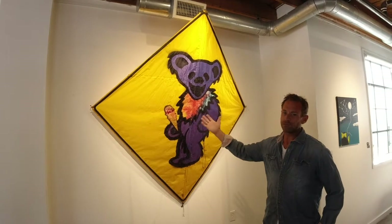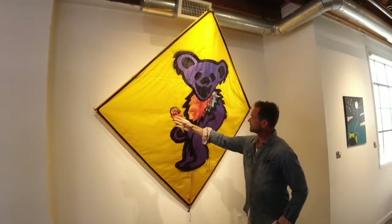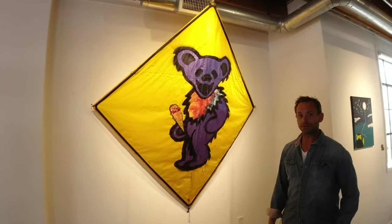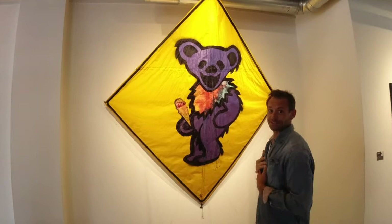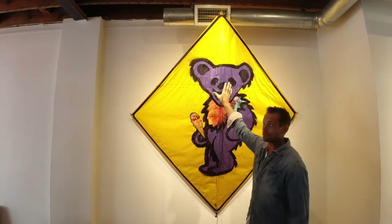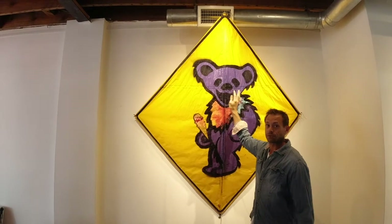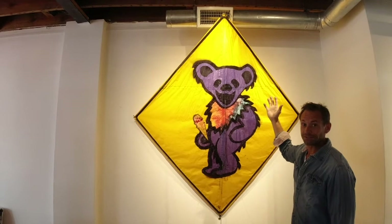This is another piece by Ty Billings. You can see the tie-dye fabric in the collar and on the ice cream cone of this dancing bear. I just think this is one of the cooler kites that I've seen, especially flying. As you can tell, it's about the size of a regular street sign. This would be a cool street sign!